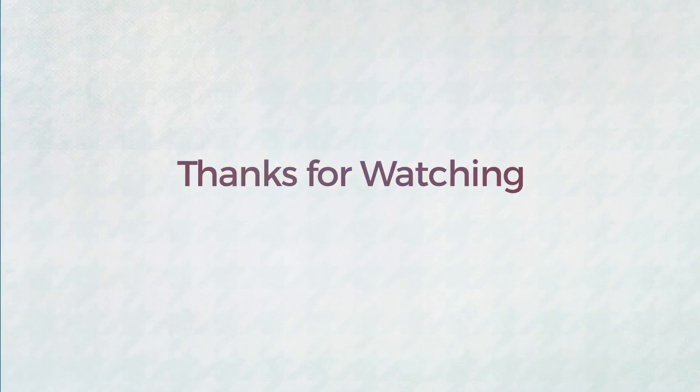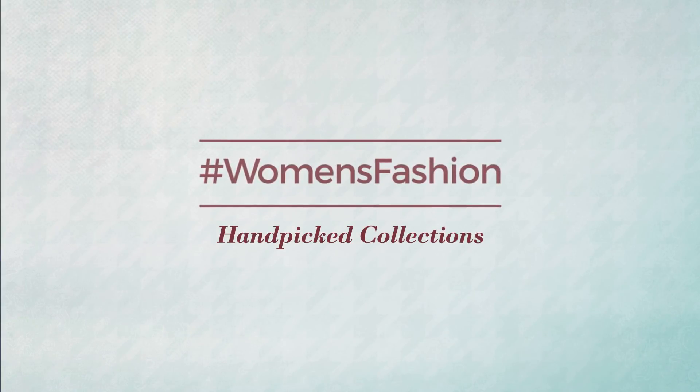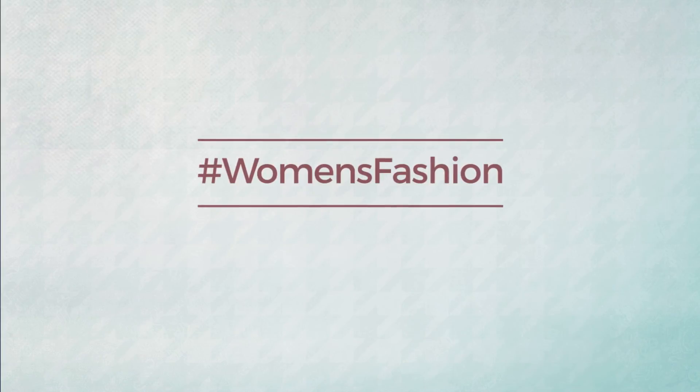Thanks for watching this hand-picked collection by hashtag Women Fashion. If you didn't like it, write something mean in the comments below; otherwise subscribe to our channel.